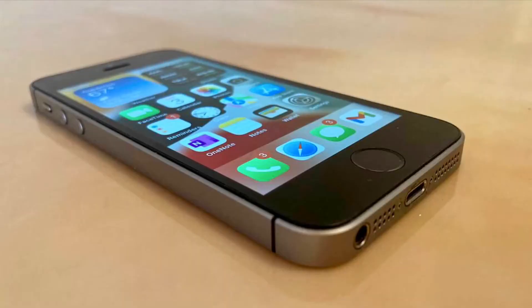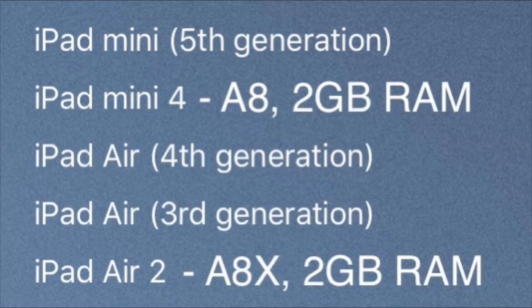Currently, the requirements for iOS 15 and iPadOS 15 is the A8 chip and 2GB of RAM, which is the iPad mini 4.